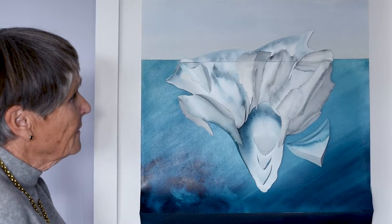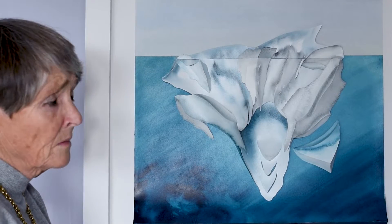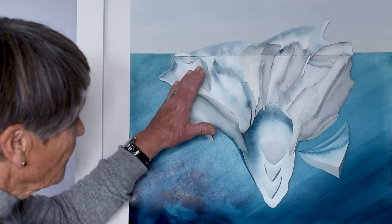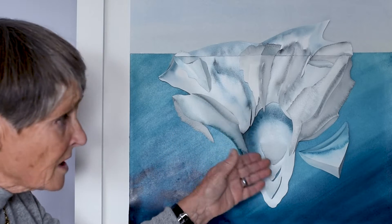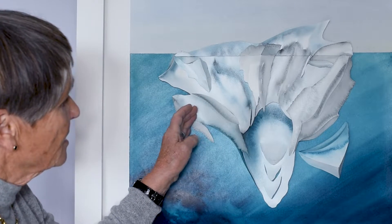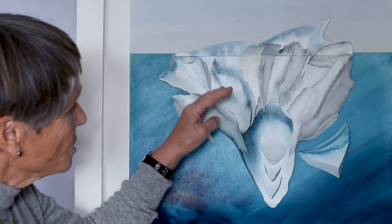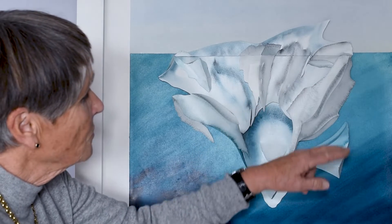This ice shard, this thin sliver, which actually is quite a big berg, shows the sculptural changes which the warm sea is actually doing. It's whirring around, getting warmer and changing the shapes automatically by a natural force.